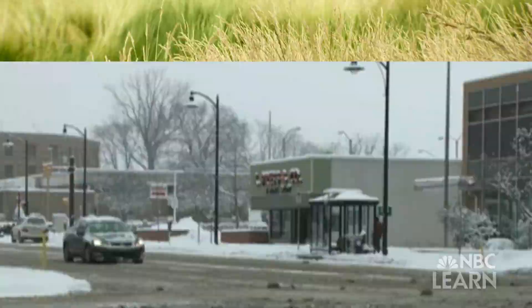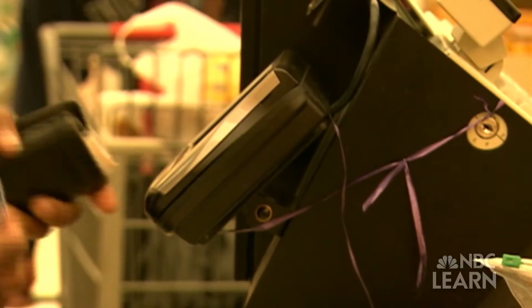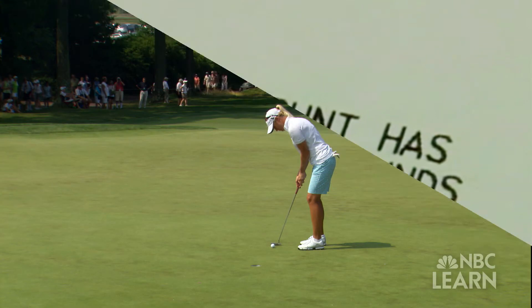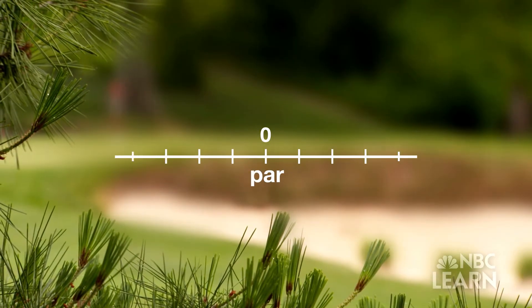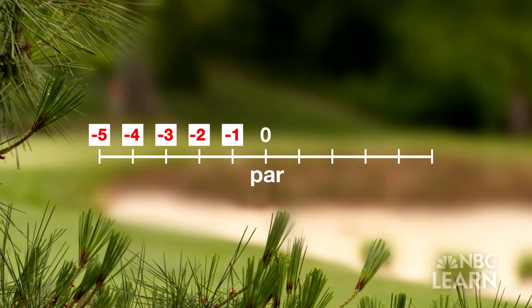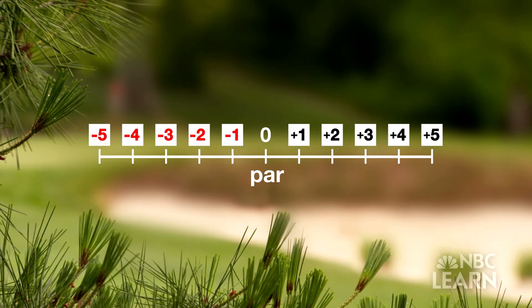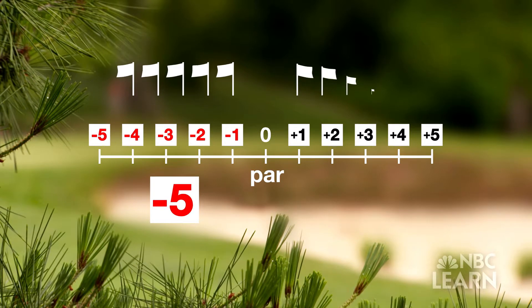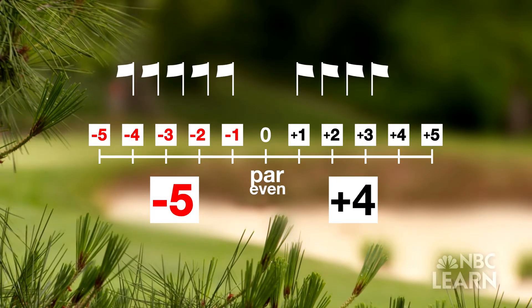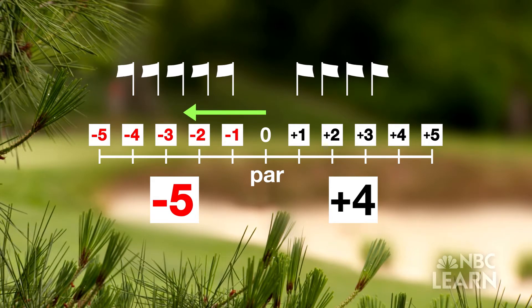Negative numbers are commonly seen in weather temperatures, the stock market, and financial statements. Negative numbers in golf are a good thing. Think of par as zero on a number line, with under par — negative numbers — to the left of zero, and over par — positive numbers — to the right. Say the player is one stroke under par on five holes, one stroke over par on four holes, and at par or even for all the others.